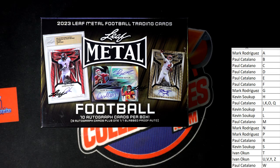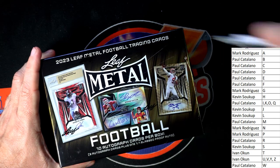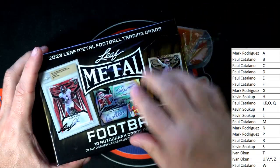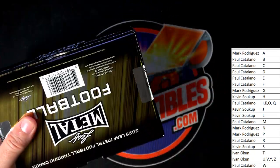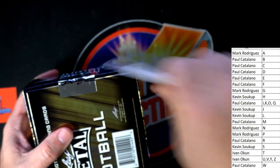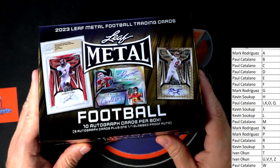Let me get my blade — my trusty blade. All right, it's time, let's chop it up! Leaf Metal Football Jumbo — 10 autographs in the box, gonna pull at least one one-of-one autograph out of here, a proof one-of-one proof. Good luck guys, this stuff is fire — Leaf Metal Football Jumbo.